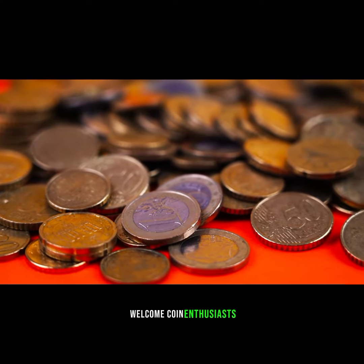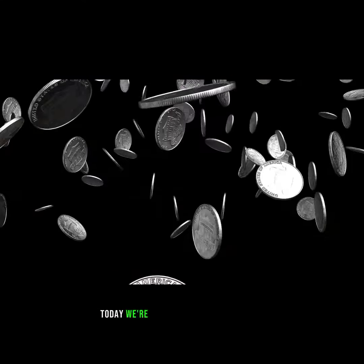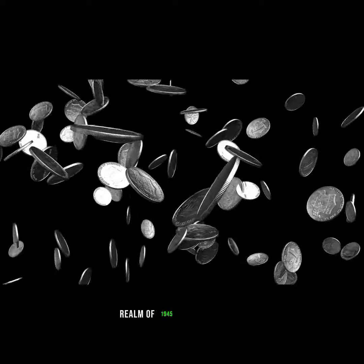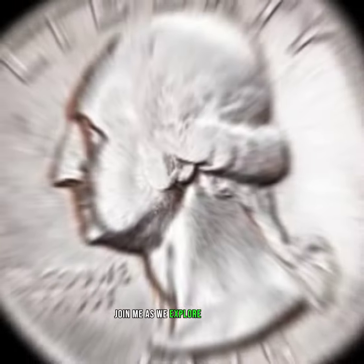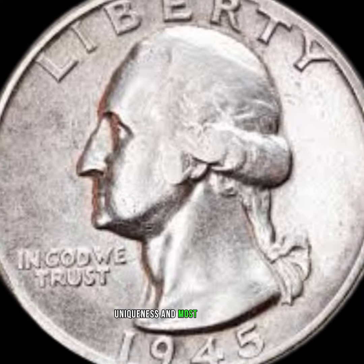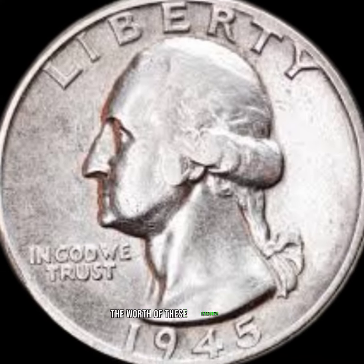Welcome, coin enthusiasts. Today, we're delving into the captivating realm of 1945 quarter dollars. Join me as we explore the history, uniqueness, and most importantly, the worth of these intriguing coins.